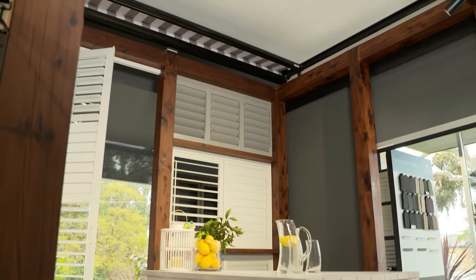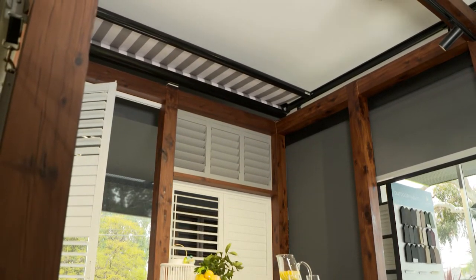And Andrew, what about overhead? Overhead, we have products like the Sundream that can protect us from the elements over our outdoor living space.